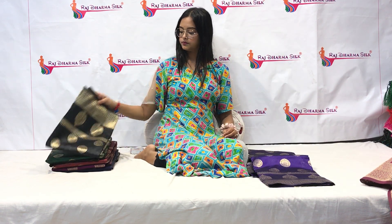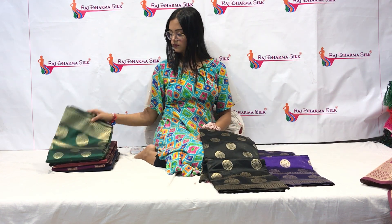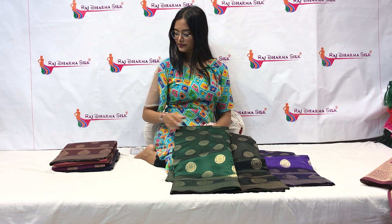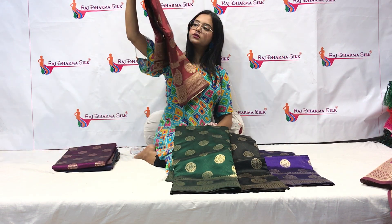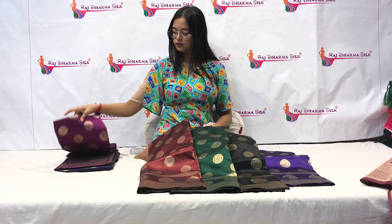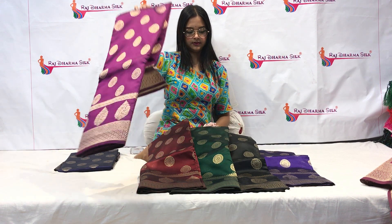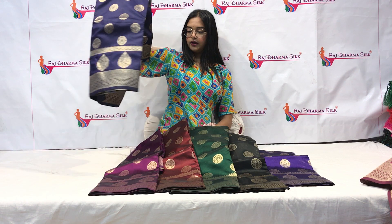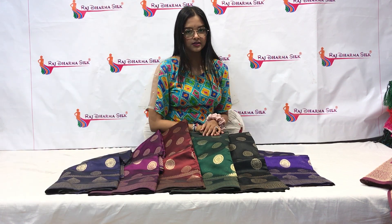The available color options are: Purple, Violet, Black, Green, Red or Maroon — this one is kind of Maroon — Magenta, and Navy Blue. So guys, these are all the colors available for this saree.